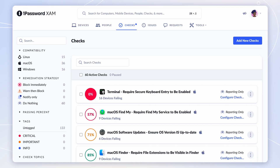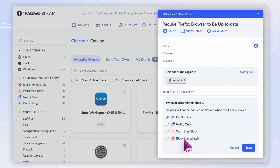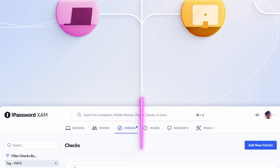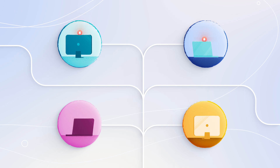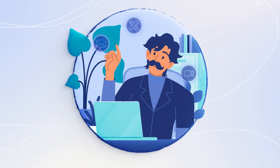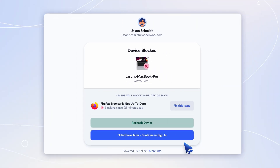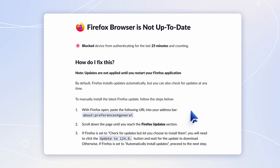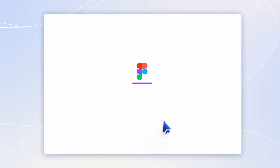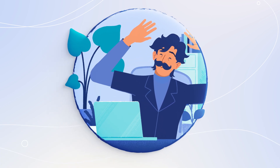When a major security patch drops for your favorite browser, she can create a new device health check. 1Password Extended Access Management helps her make sure that patch is installed before your team can sign into their apps with that browser, no matter what device they're using. If Jason wants to try the app, he won't be able to until he updates his browser. But instead of being blocked until IT can help him, he's guided to solve the problem right away. 1Password Extended Access Management provides step-by-step instructions so he can resolve the issue by himself and carry on with his day.